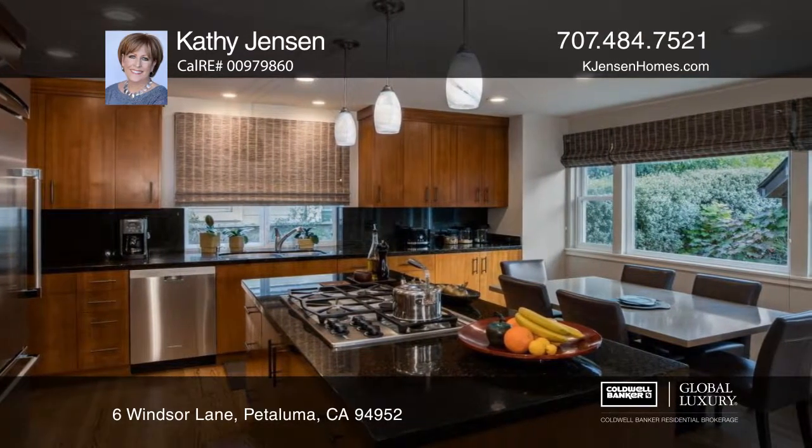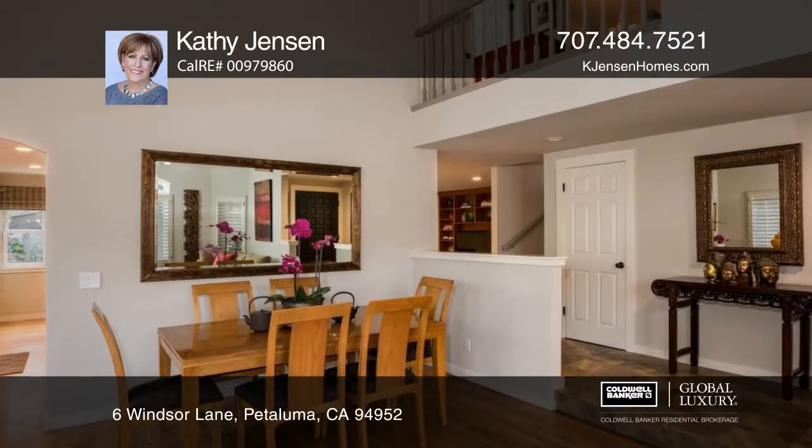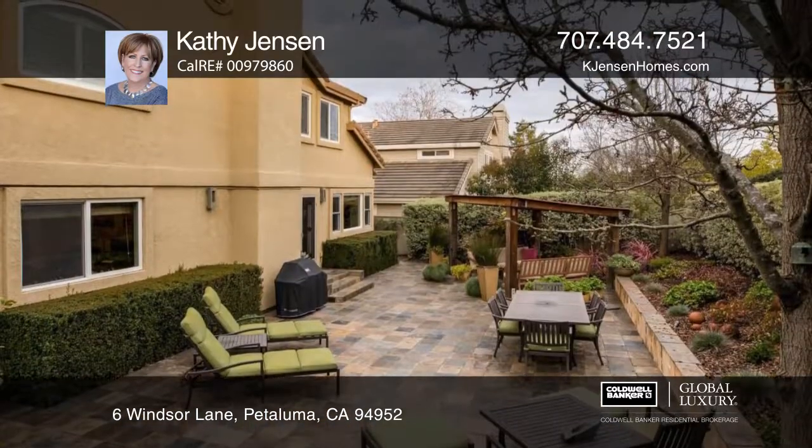The spacious eating area overlooks the backyard with a slate patio, pergola, low maintenance landscaping and a gas line for barbecuing.